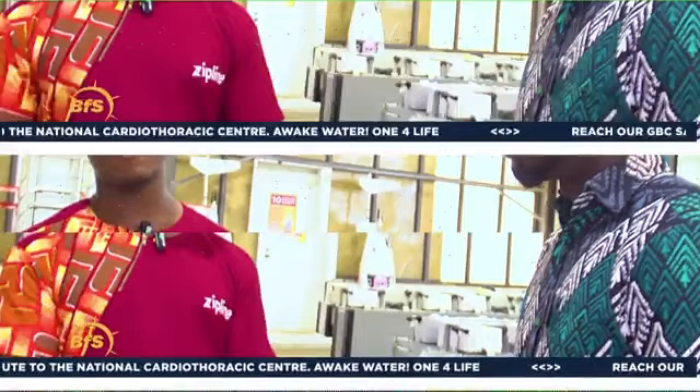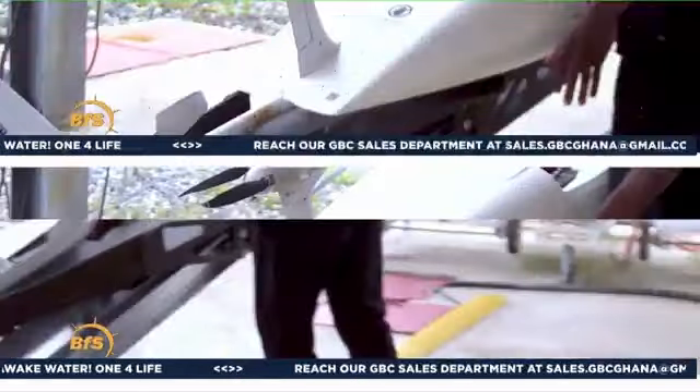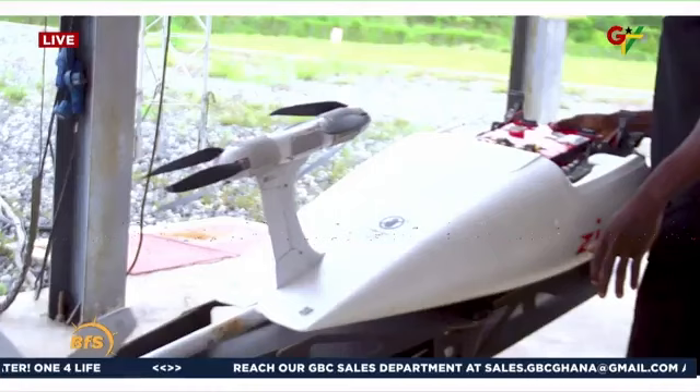From there, the operator assembles the drone and loads the package. The process involves multiple team members each completing their part of the assembly. Then come the checks, which are in two folds: the internal check, where the drone reflects its control surfaces to ensure it is airworthy and can maneuver its way.